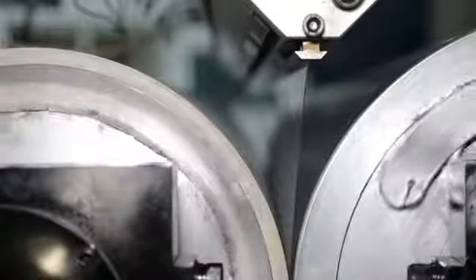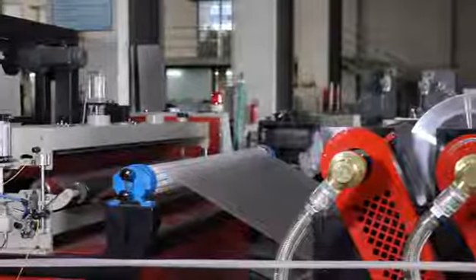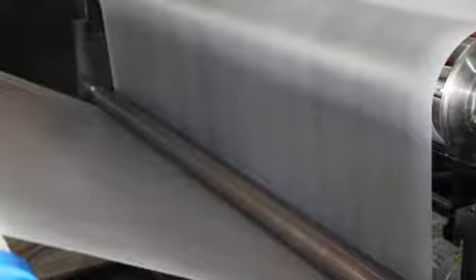This machine contains an auto-loader, extruder part, T-die, traction, corona-treater, automatic winding part, and online recycling part.